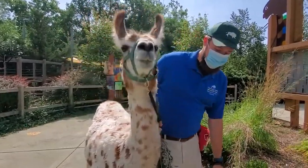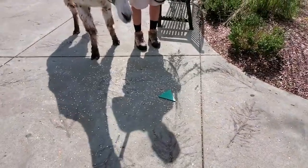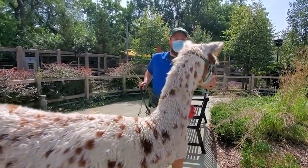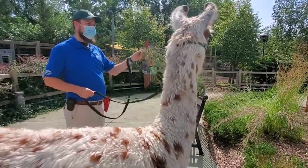We'll see if she'll go down to the ground floor. Cinnamon, target. Good girl. She's pretty good — we can place it anywhere and she'll go for the target.